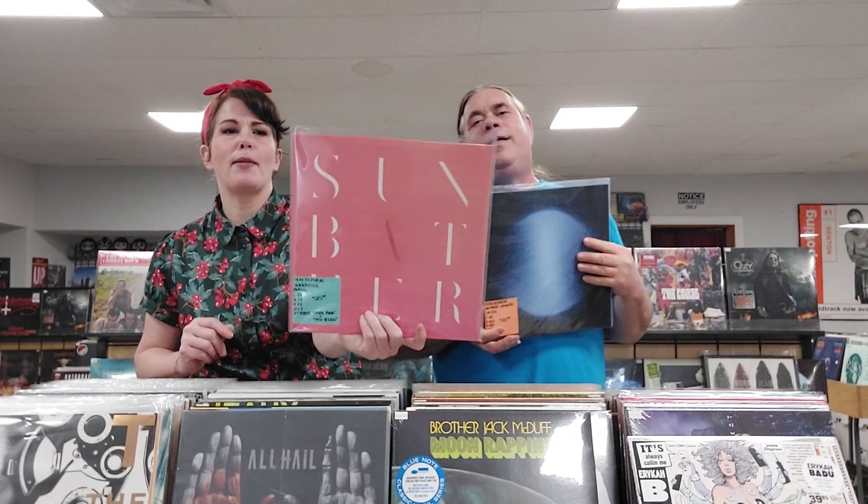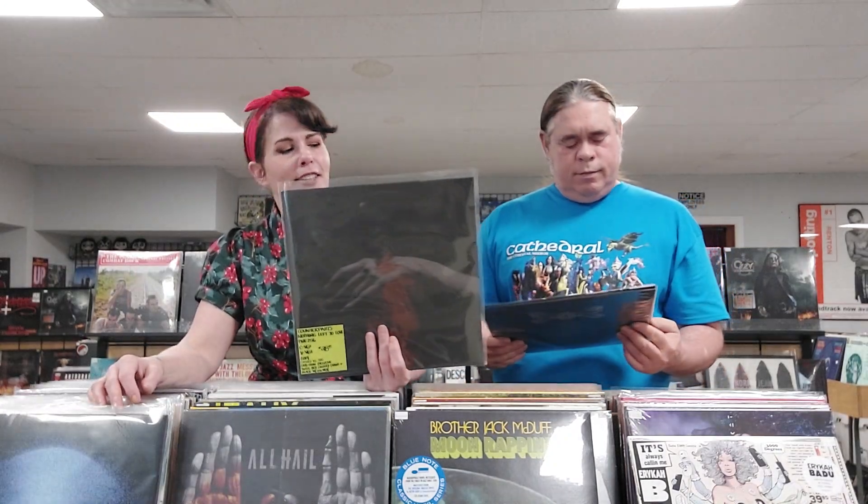We've got a couple of Deafheaven albums. We have Sunbather from 2013 — a baby pink and a piss yellow. Infinite Granite from 2021 — that's their newest album, really good, we listened to it in the shop. We also have Counterparts, Nothing Left to Love — a 2019 limited edition of 500, a web store exclusive twist red blood translucent and black with silver. Writing all these variants on the tags just cracks me up.